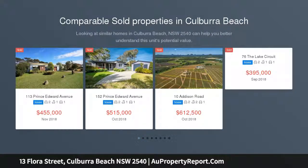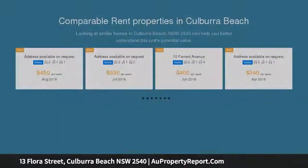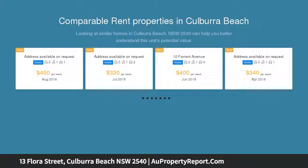Between the bay, the beach and the river, if it's the coastal lifestyle you are craving then this cottage is perfectly positioned. You've got Curlies Bay, Crookhaven River and Kilbara Beach all at your disposal.